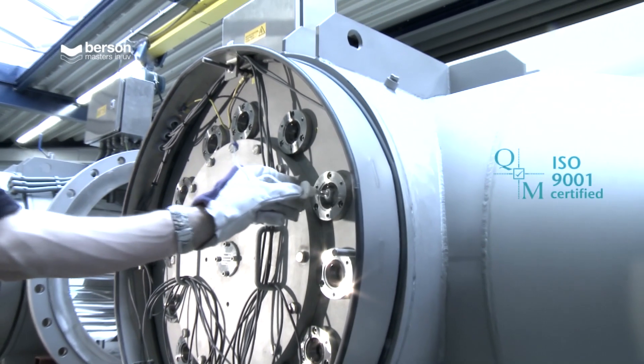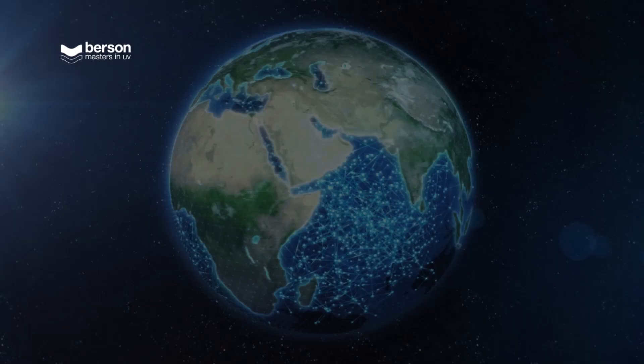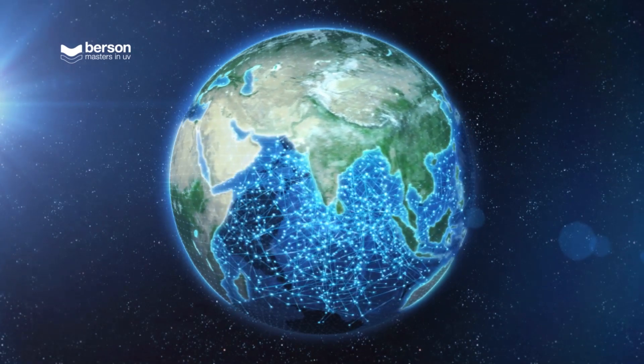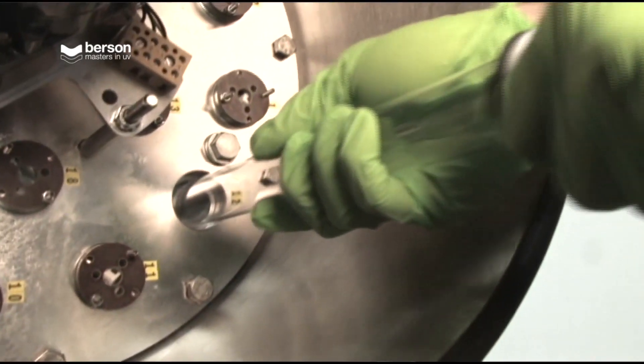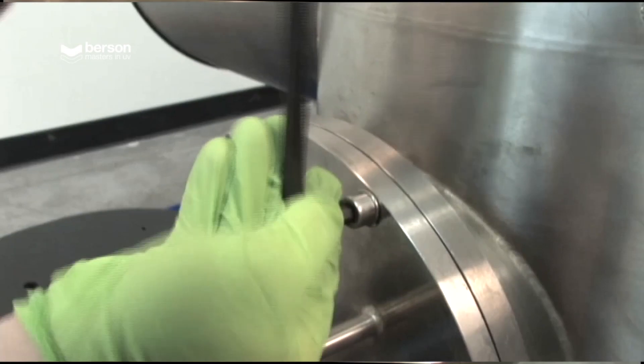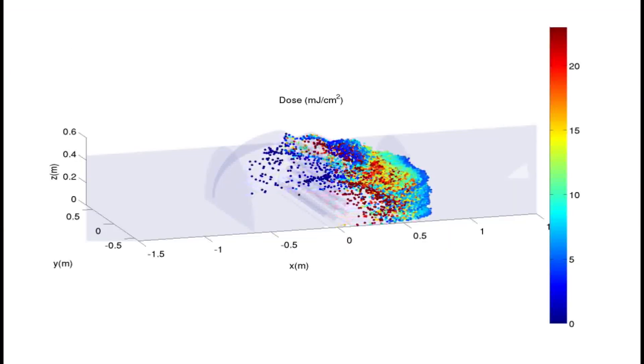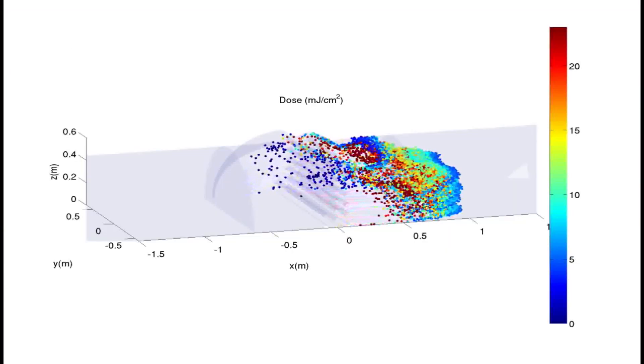Bursen is ISO 9001 and 14001 certified. Our worldwide dealer network is trained and certified by Bursen. We train the customer's staff, assist with maintenance and are always on standby to give directions and advice in case the water quality or quantity changes.